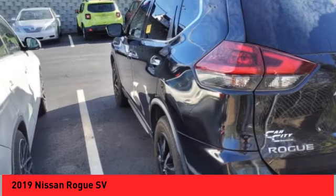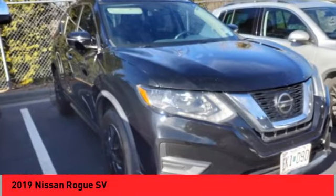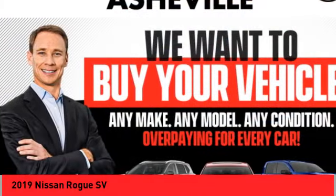Ambient Lighting, Power Brakes, Braking Assist, Rear View Camera, Audio, Internet Radio, Pandora.